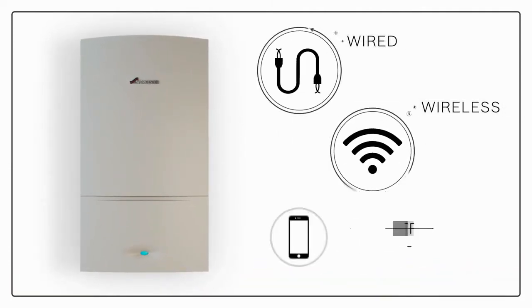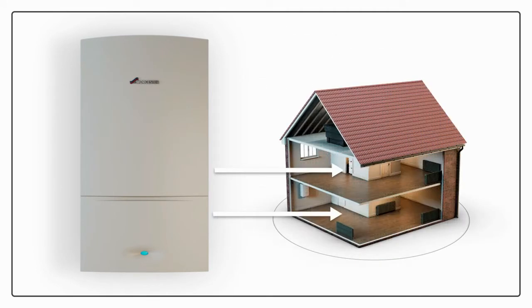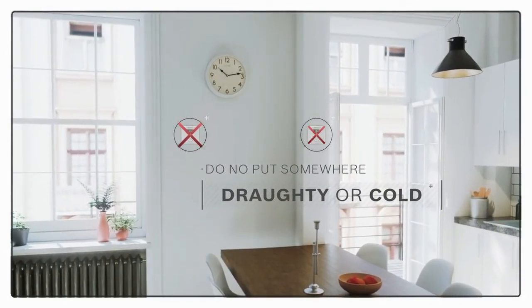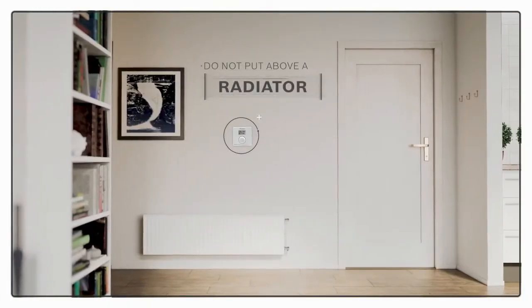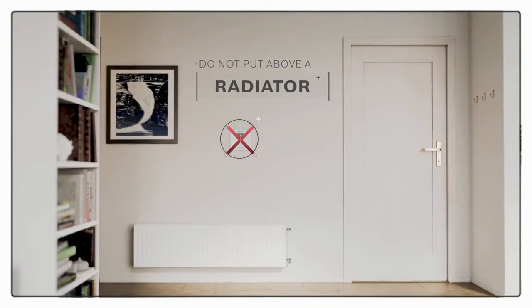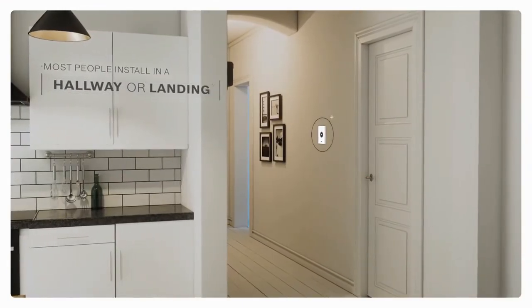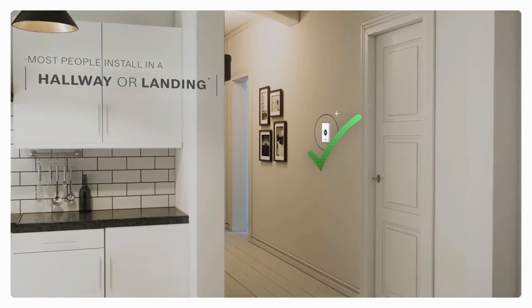Thermostats can be wired, wireless, or even connected to your smartphone. You do need to think about where in your home you're going to put your thermostat though. You need to make sure it won't be somewhere drafty, where it'll think your home is cold all the time, or put it above a radiator, where the thermostat will assume that because it's warm where it is, the rest of your home is also that warm. Most people install the thermostat in a hallway or on a landing, as this gives a good indication of the temperature of your whole home.